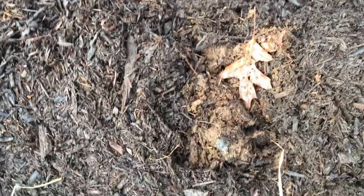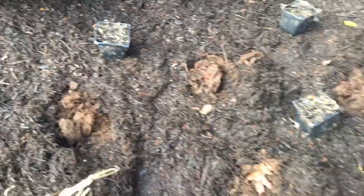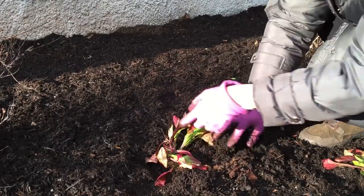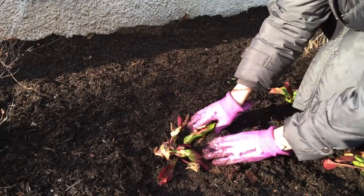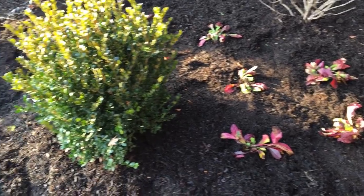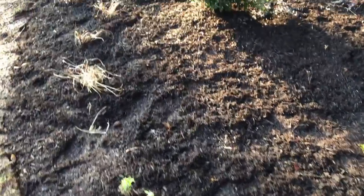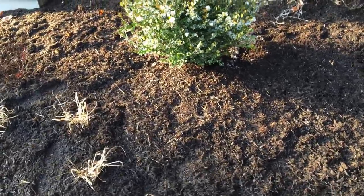If you have mulched beds, you can pile the mulch aside, dig a hole, put your plants in the hole, and then cover them back with the mulch. This section is all planted — I'm so happy. I just have to rake the mulch again. I hate looking at my footsteps all over here, but this is done.